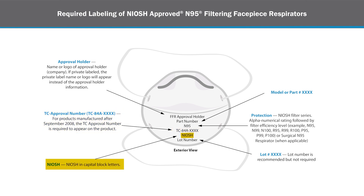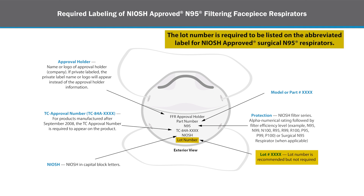The label must also include NIOSH in capital block letters. A lot number may also be on the N95 abbreviated label. If it is not found on the FFR itself, it will be on the product packaging. The lot number is required to be listed on the abbreviated label for NIOSH approved surgical N95 respirators, which are specifically meant for use in healthcare.